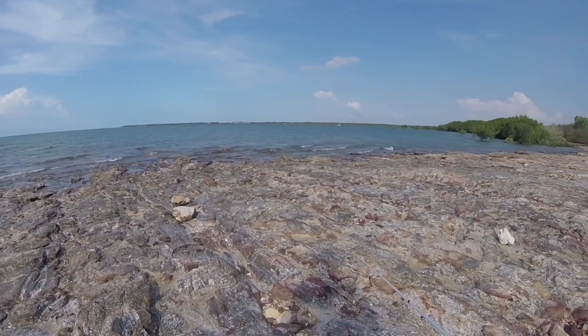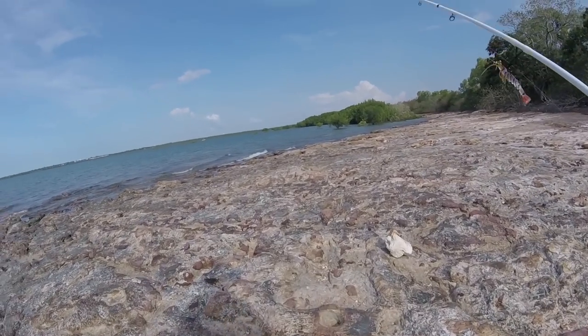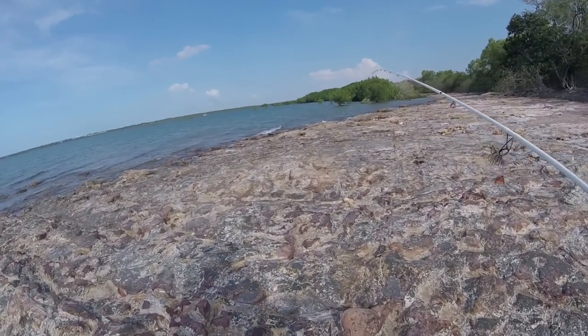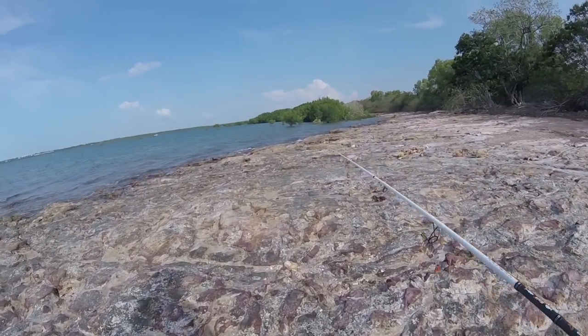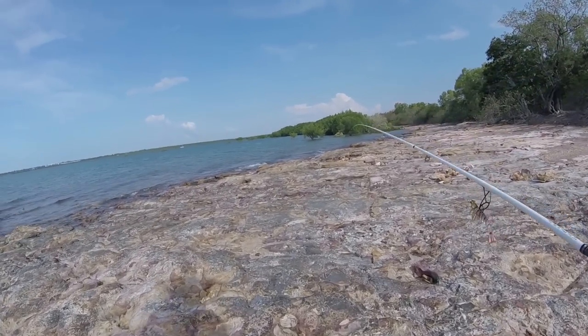I reckon last time I was here the tide must have been heaps lower — I was out way past the tip of those mangroves. I think it'll be dark by the time the water gets that low, so we might just start flicking around these mangroves straight ahead. Here's the theory: all the little bits of bait up in the shallows — as the tide drops, they're forced through little gutters. The barra should be outside those gutters waiting for the bait to come through.